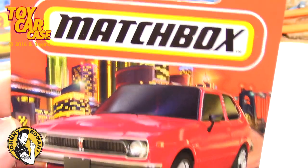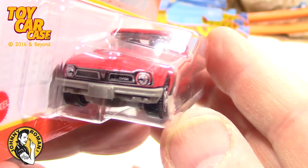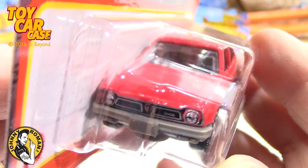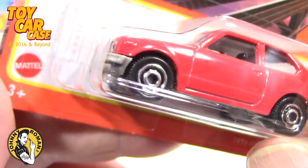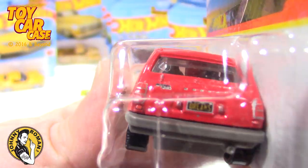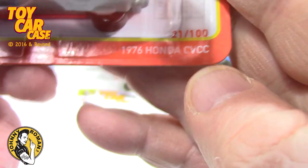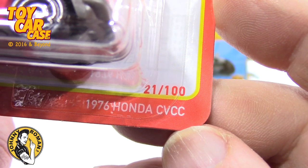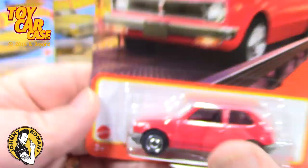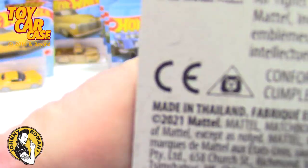Look at this: 1976 Honda CVCC. Do you remember these? Look at the detail on that grill — this is totally fantastic stuff. Simple factory wheels on there. Here's your secret super code in the license plate. 1976 Honda Civic, number 21 of 100 cars. Hot Wheels puts out 250 and Matchbox puts out a hundred — pretty nice. Here's the case number.